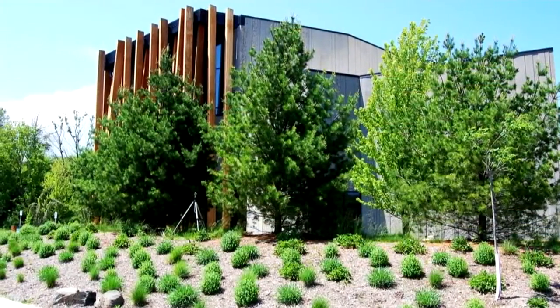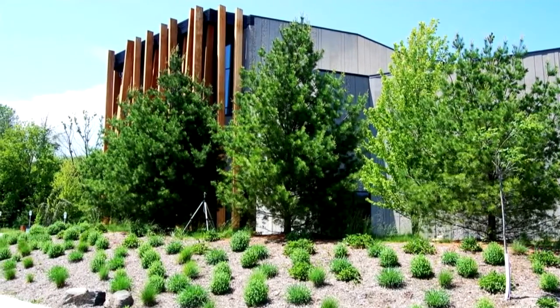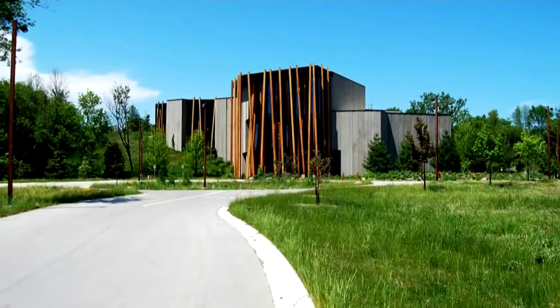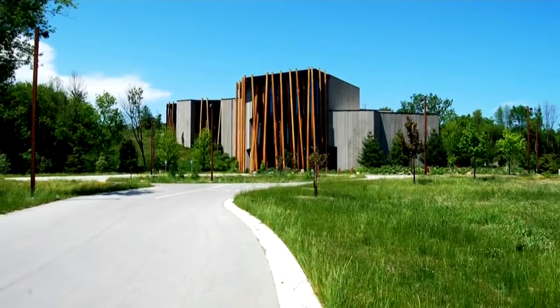The building was planned and designed by a firm called Trey Birds, based in Denver, Colorado. The so-called timber shades shield the artwork inside from direct sunlight while allowing views out. No other art museum looks like Sheboygan's Art Preserve.